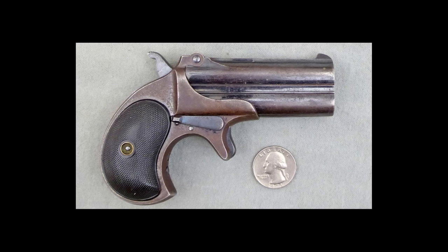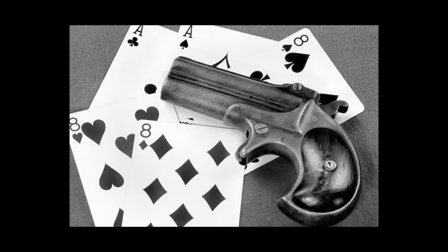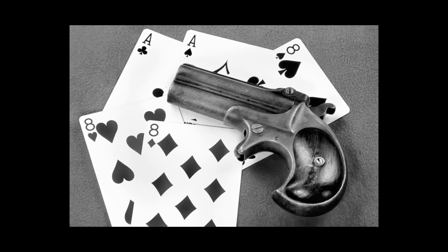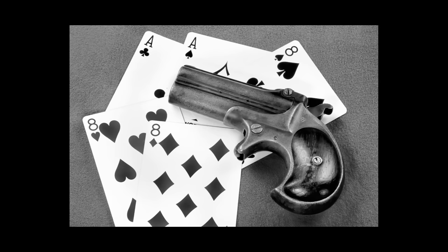It was so successful that all pocket-sized guns were called Derringers, like all tissues are called Kleenex. The design evolved from the early muzzle-loaded pistol to pinfire, rimfire, and centerfire cartridges. Popular with everyday citizens, it became extremely popular with gamblers and women of the night. Derringers are still being produced to this day.